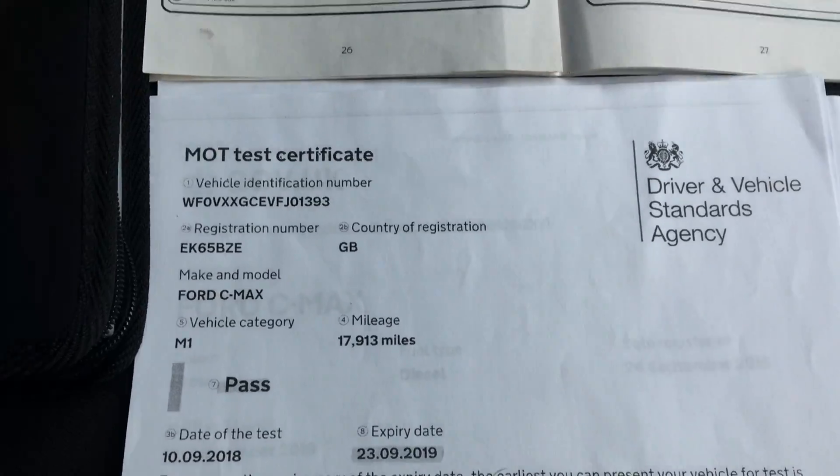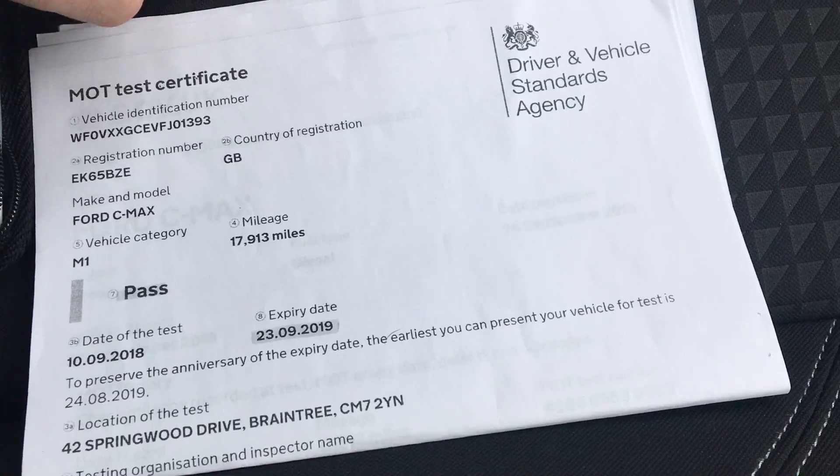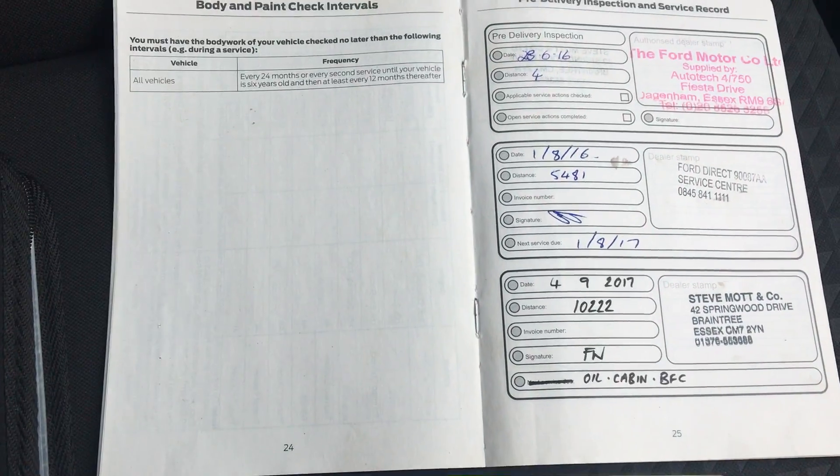DPSA verified mileage and full service history.